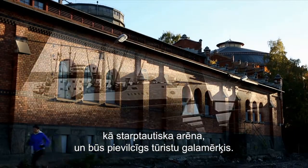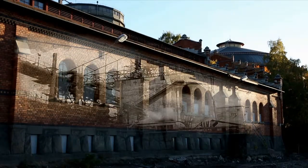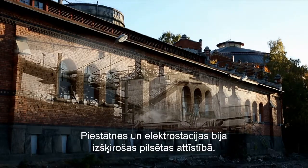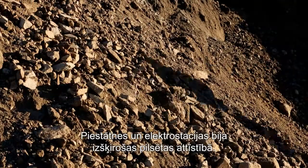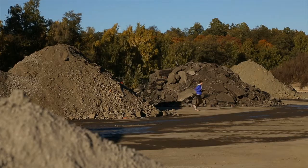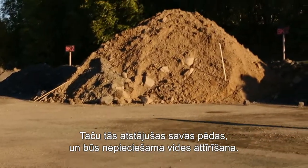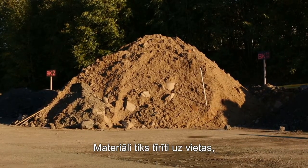The docks and the power plants were important for Stockholm's development. However, they have left their mark and extensive remediation is required. The materials are cleaned locally and some parts are reused to build the new area.